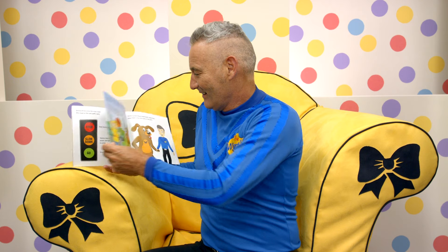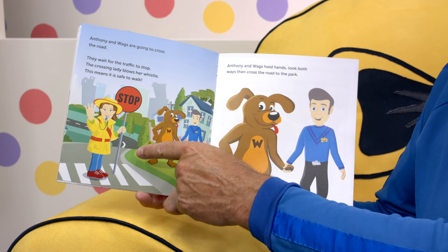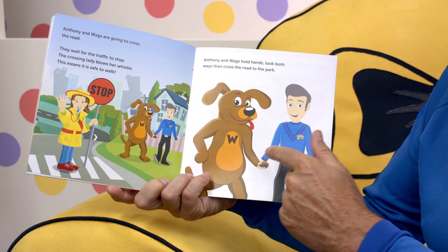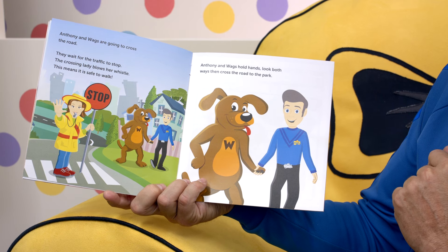This is a fun book! That's where Anthony is. Anthony and Wags are going to cross the road. They wait for the traffic to stop. The crossing lady blows her whistle — that means it's safe to walk. Anthony and Wags hold hands, look both ways before they cross the road, look both ways again, see that it's safe, and cross the road to go to the park.